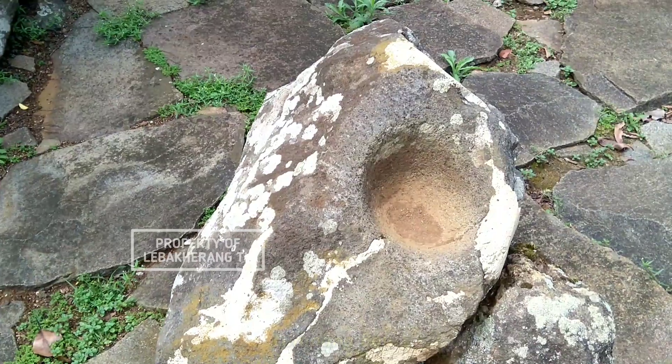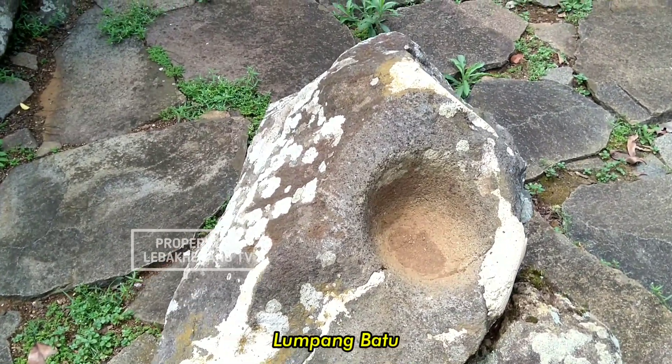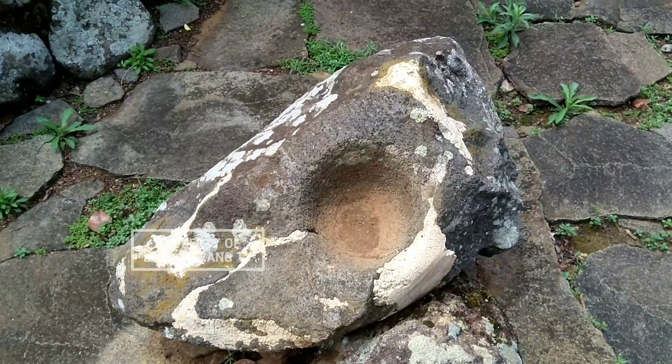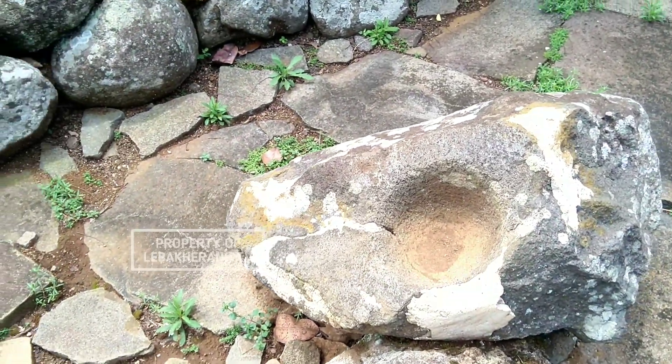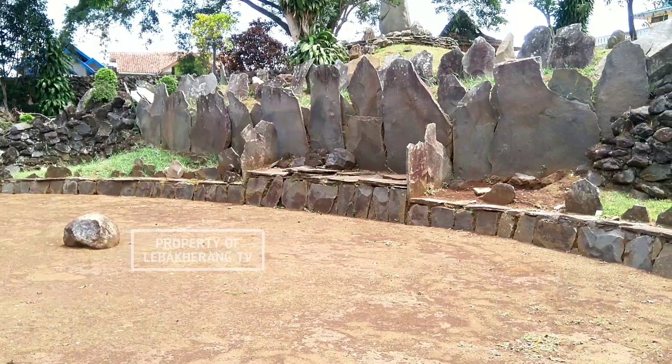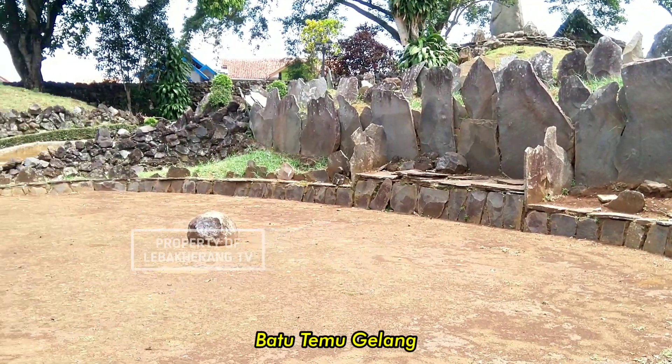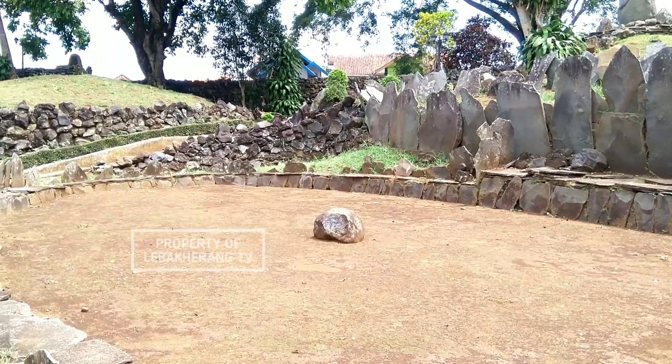Dan juga ada lumpang batu. Lumpang batu itu sama seperti batu dakon, tapi untuk lubangnya itu cuma satu. Terus di luar ada juga batu temugelang. Batu temugelang itu mereka pergunakan untuk bermusyawarahnya orang-orang pada zaman Neolitik menuju perundagian.